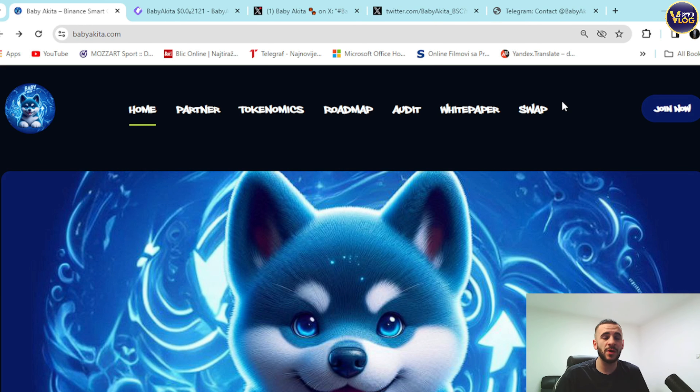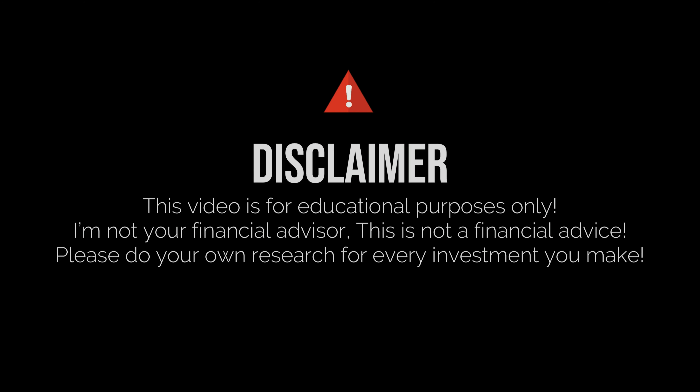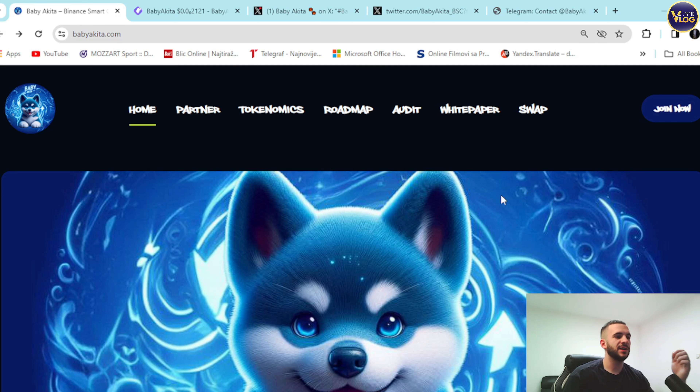Their website is amazing — everything is in one place, as you can all see: home, partners, economics, roadmap, audit, white paper, swap, and a join now section. We're going to explore everything together, but before that I just want to mention that we are not your financial advisor, so make sure to make these kinds of decisions for yourself.